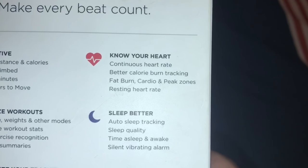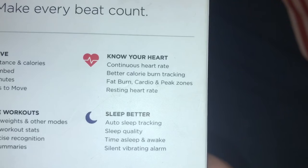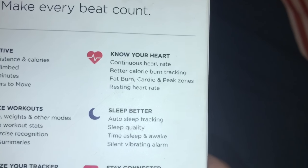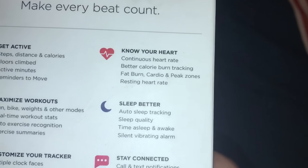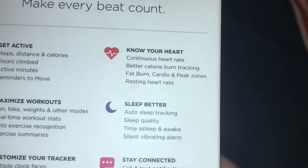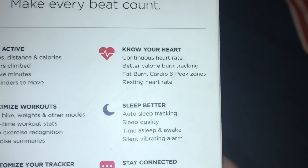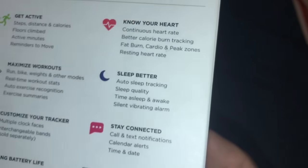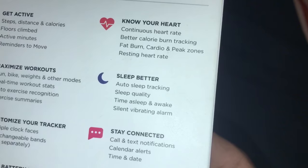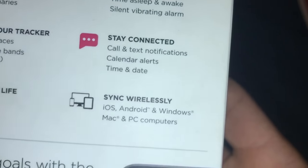Know your heart: it gives you continuous heart rate, better calorie burn tracking, fat burn, cardio and peak zones, resting heart rate. It also tells you to take some deep breaths and breaks before continuing again on your workout.